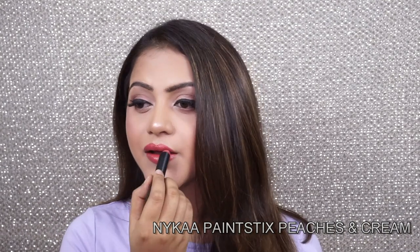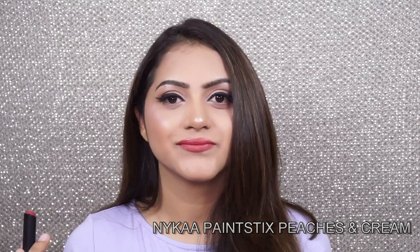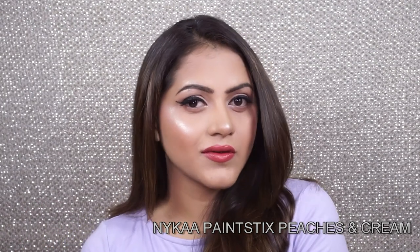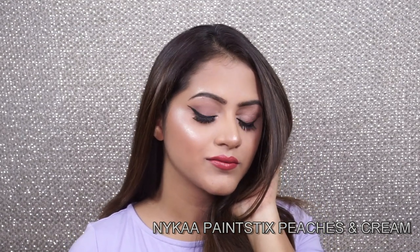First one is this gorgeous lipstick from Nika — it's from their Pain Sticks collection, shade number 04, Peaches and Cream. It's such a gorgeous shade — a beautiful peachy coral, perfect for so many Indian skin tones. I love this color and I really like this formula compared to their other lipsticks like the matte lipstick. They are very pigmented, look gorgeous on the lips, and are very opaque.